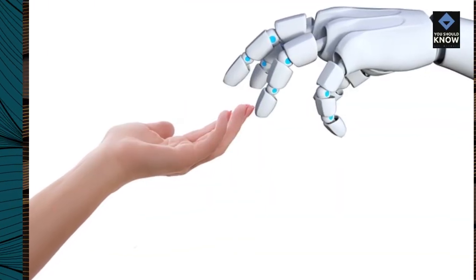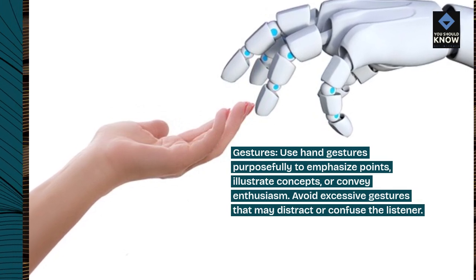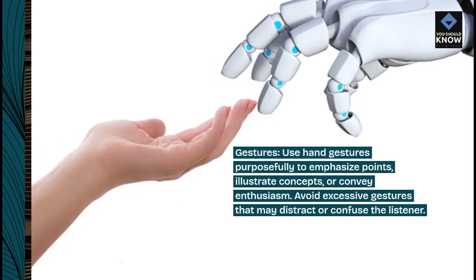Gestures: use hand gestures purposefully to emphasize points, illustrate concepts, or convey enthusiasm. Avoid excessive gestures that may distract or confuse the listener.